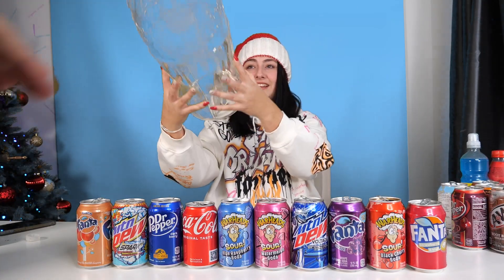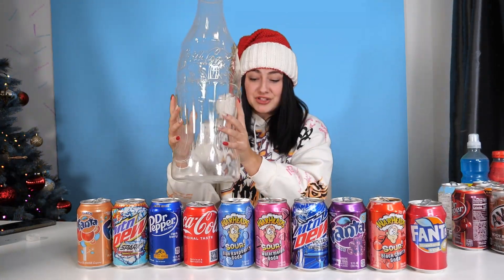Here you go, Shawnee. So we have our giant bottle. We really are going to make the world's biggest soda.